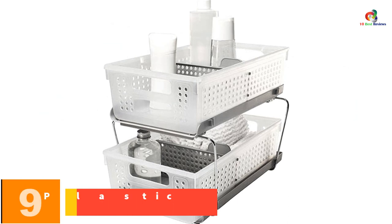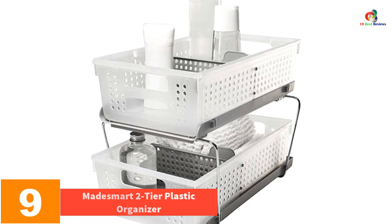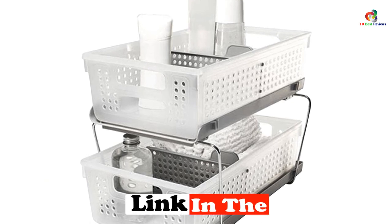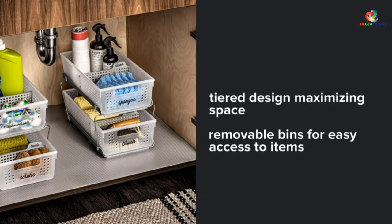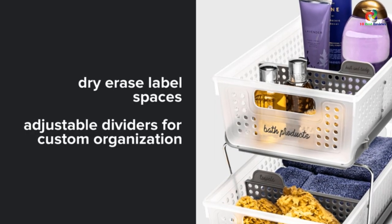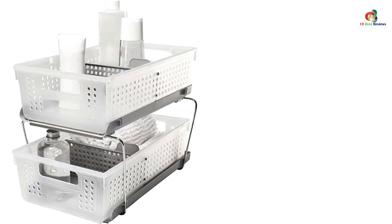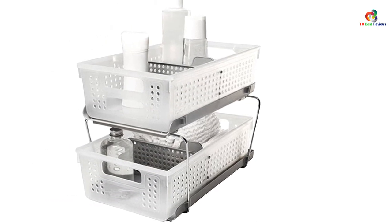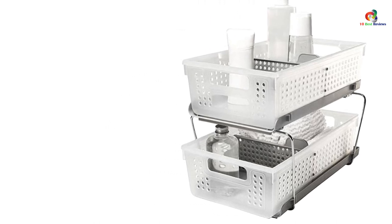Moving on at number 9, we have the Made Smart 2-Tier Plastic Organizer. The Made Smart 2-Tier Plastic Multipurpose Organizer provides a practical storage solution for a wide range of items. Whether used in the kitchen, bathroom, office, or elsewhere, this under-sink and cabinet organizer rack maximizes your space with its durable and efficient design. With two removable and adjustable baskets, you can easily customize your organization. The BPA-free plastic material ensures years of quality use, and the space-efficient product is easy to assemble. It is a reliable and well-designed storage product that can be used anywhere in the house or office.